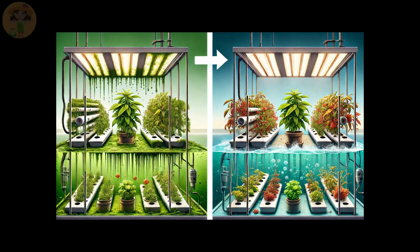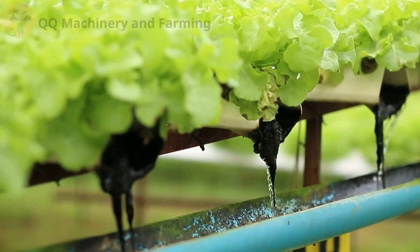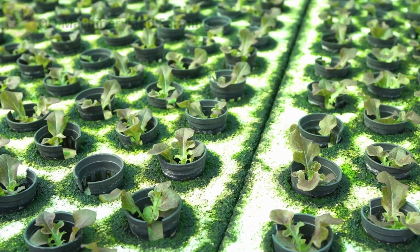Issue number five: algae growth. Algae thrives in stagnant water and sunlight, competing with your plants for essential nutrients. If left unchecked, it can overrun your system.